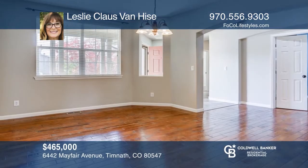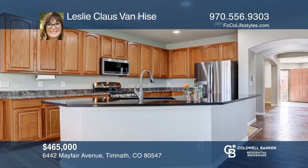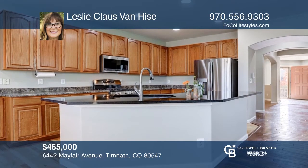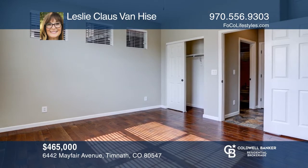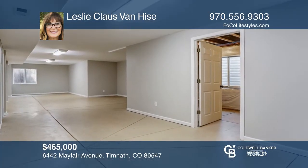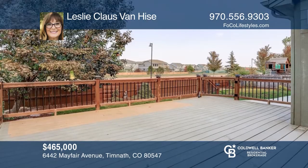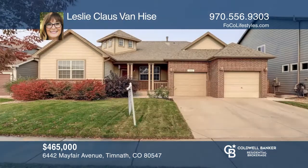This three-bedroom, three-bath ranch home in popular Summerfields of Timnath Ranch offers one-story living and a main-floor flex space. The basement includes one bedroom and one bath. There is 700 square feet of living space and a separate open area. This home is close to a neighborhood recreation center with a pool. Get all the details when you tour with Leslie Klaus Van Heese.